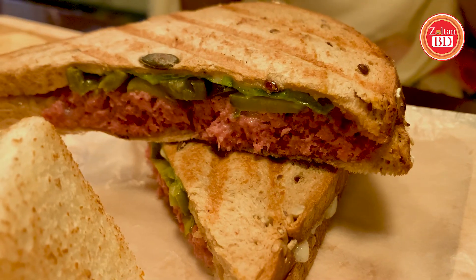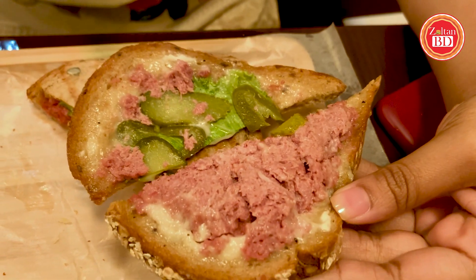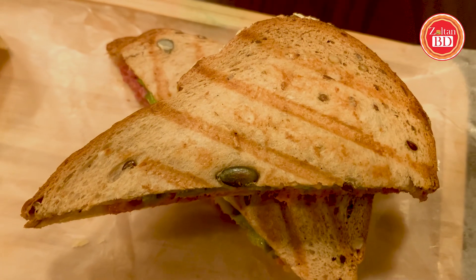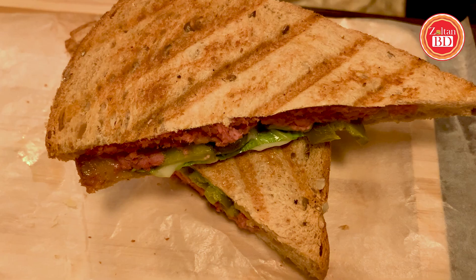Let's try the Bully sandwich. You can see the ingredients: beef, jalapeño, cucumber pickle, white sauce, and lettuce. You can clearly see brown bread is used, along with corned beef. The tangy flavor from the pickle seeds gives it a crispy and tangy taste.